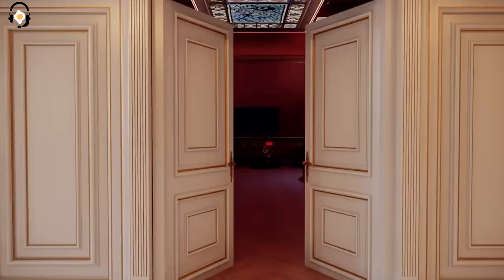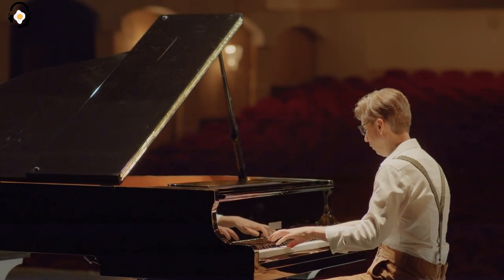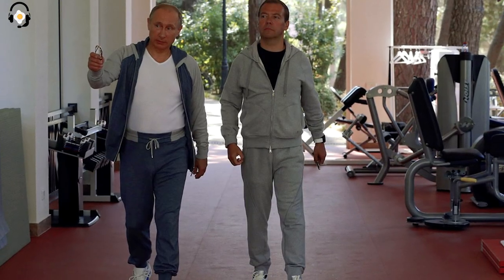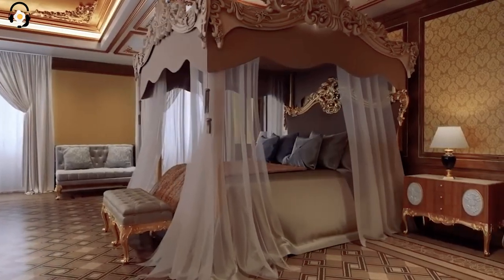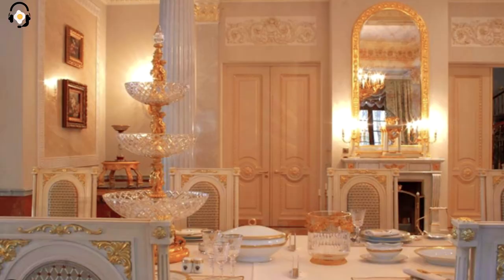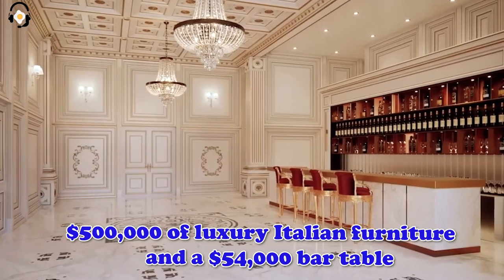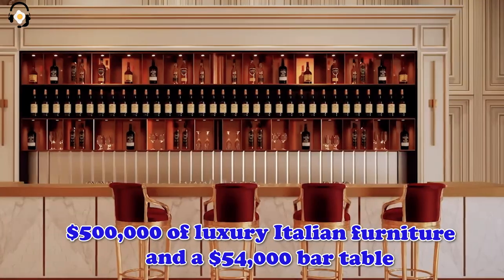Let's walk down the hallway and enter Putin's music room — perhaps we'll catch a glimpse of him performing a sonata on his grand piano. Putin's gym is located on the opposite end of the first floor, and as we continue down the hallway, we'll pass by six bedrooms filled with luxury Italian furniture made by Pozzoli. Let's head through those massive swinging doors and look at Putin's dining room, featuring $500,000 of luxury Italian furniture and a $54,000 bar table.